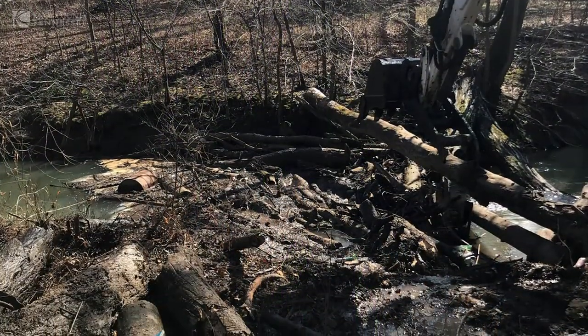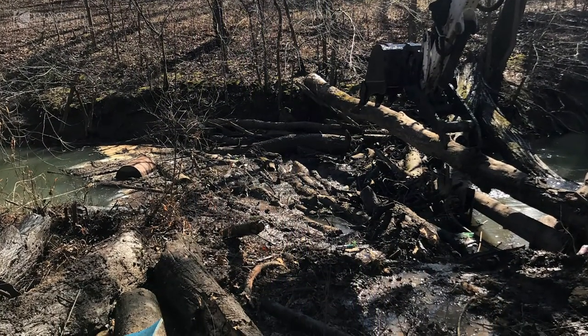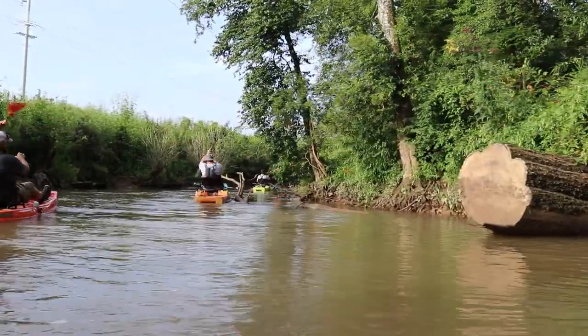All the jams and debris affect water quality — it's not just about stagnant water. Removing them lets it flow and move like a creek is supposed to.